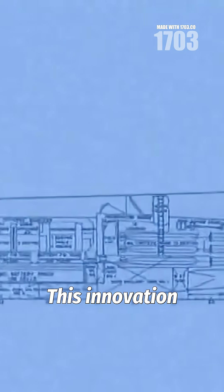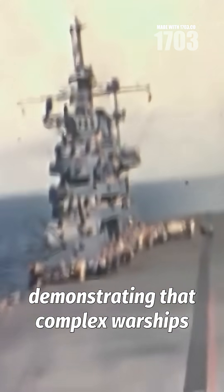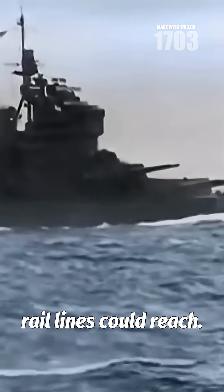This innovation fundamentally altered naval construction doctrine, demonstrating that complex warships could be mass-produced like automobiles and assembled anywhere rail lines could reach.